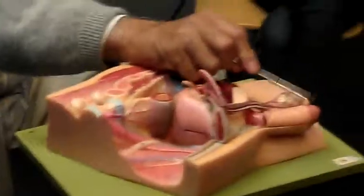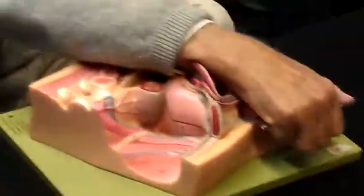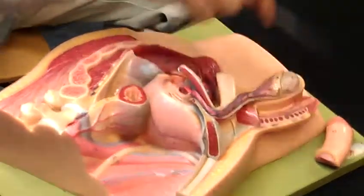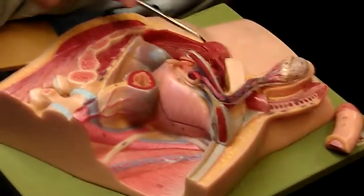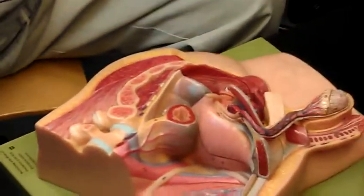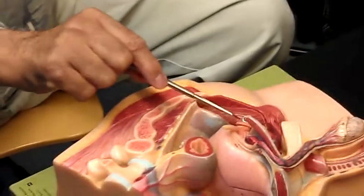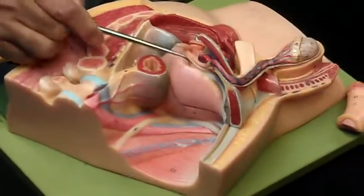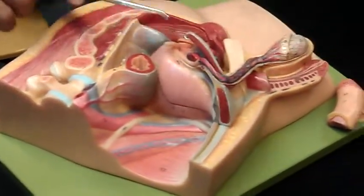This is the glans. You can see the corpus cavernosum and the penile urethra. Here you can see the prostate gland. Here is the seminal vesicle. This is the vas deferens — not this one, this is the ureter.